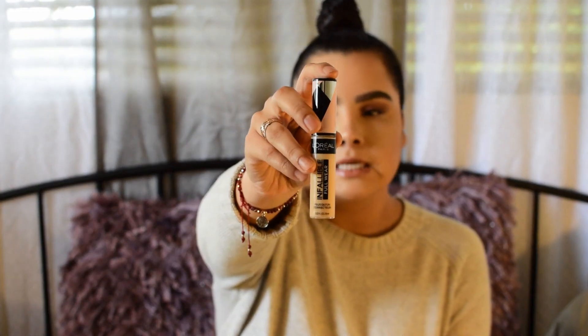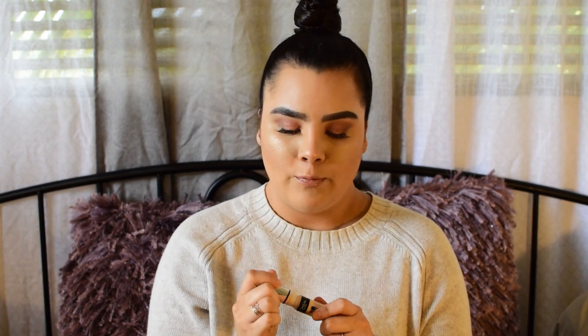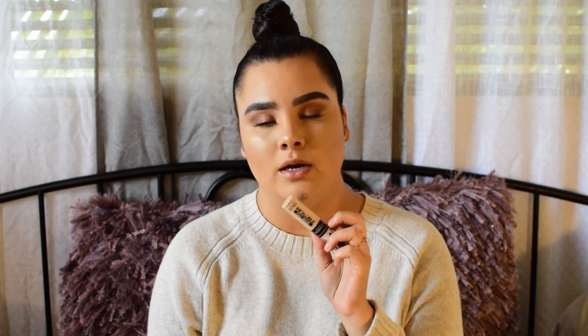The next makeup product is the L'Oreal Infallible Full Wear Concealer. I have it in vanilla latte — it's a little light for me but I still use it. It has a very big applicator and it's about ten dollars at the drugstore. It's very full coverage and stays on really well. I've been using this every single day when I do my makeup.